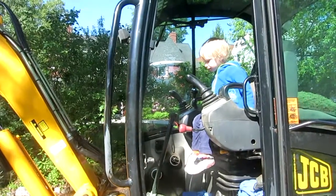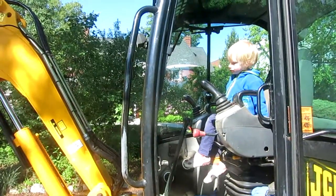It's a pretty small excavator as excavators go, but it looks pretty big when you sit inside it, huh? Yeah.